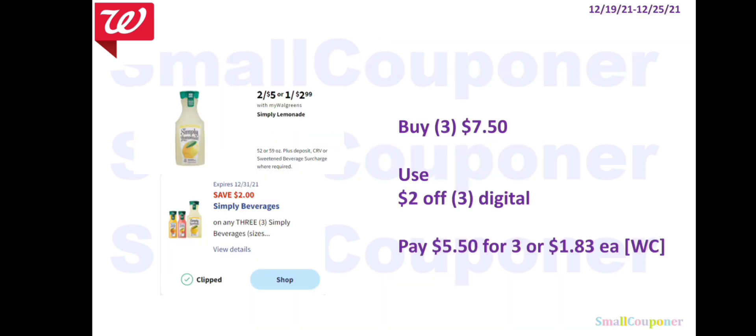Food deals. The Simply Lemonade will be 2 for $5. At Walgreens, when you buy more than one it's the sale price — $2.50 each — but if you buy just one it's $2.99, which is different from Dollar General or CVS. So three of them is $7.50. Use the $2 off three digital, pay $5.50 for three, or $1.83 each. You can pay with Walgreens Cash.